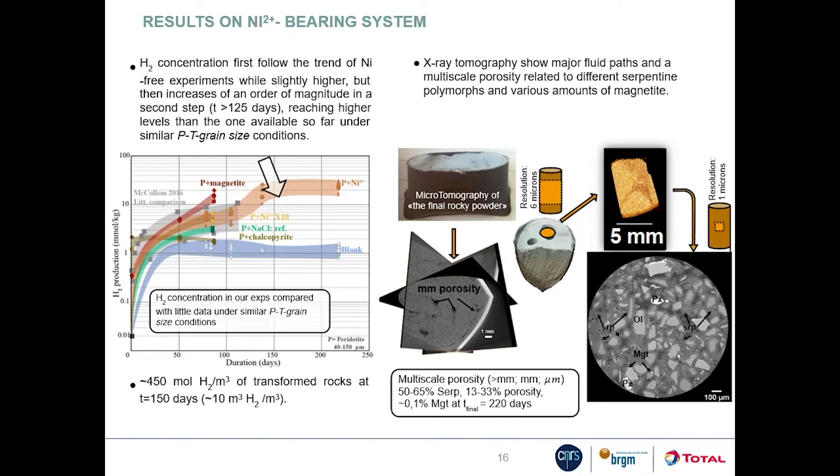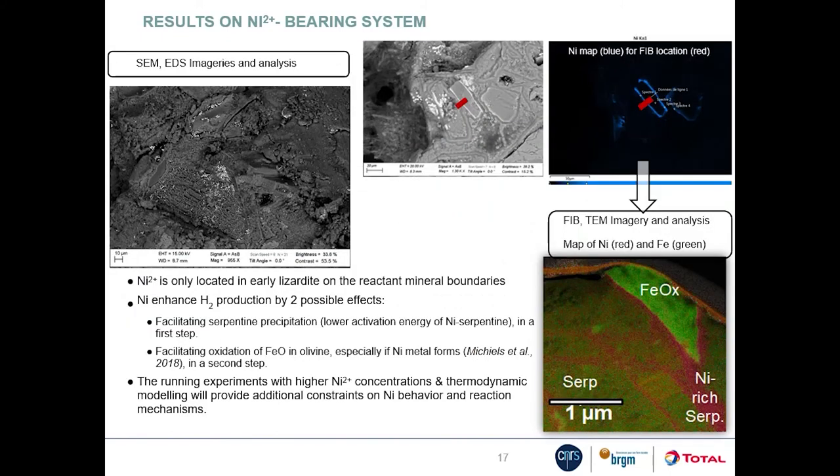The final product is serpentinized with magnetite present, relics of olivine and pyroxene, and a multi-scale porosity structure. Nickel is localized in early lizardite observed on reactant mineral boundaries. We posit that nickel could enhance hydrogen production by facilitating serpentine precipitation — due to the lower activation energy of nickel serpentine — and by promoting oxidation of ferrous iron in olivine, especially if nickel-bearing metals form. To test these hypotheses, more experiments will be run with higher nickel concentrations in fluids.